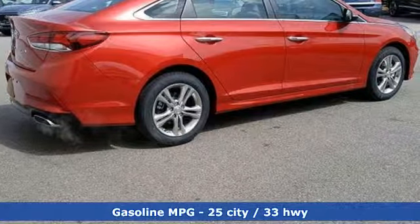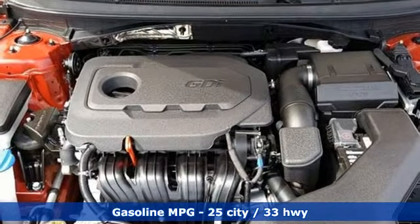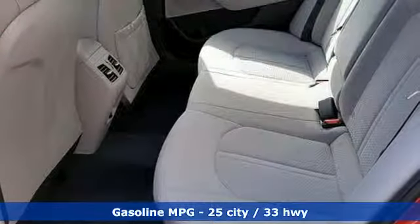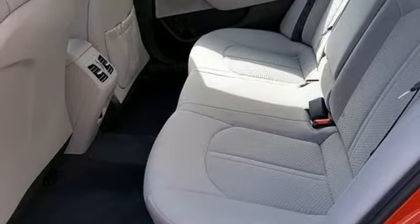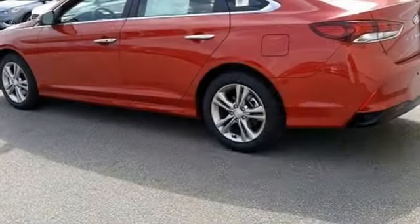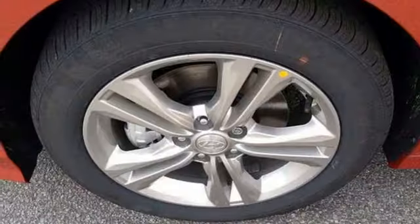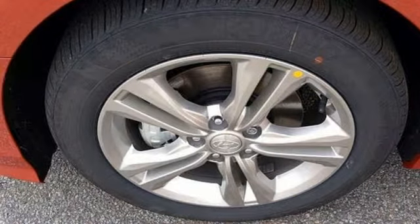It comes with all the amenities you need: streaming audio, power heated mirrors, dual-zone climate control, doors and push-button start proximity key, heated steering wheel, inline 4-cylinder engine, hands-free liftgate, gas pressurized shocks, and automatic transmission.